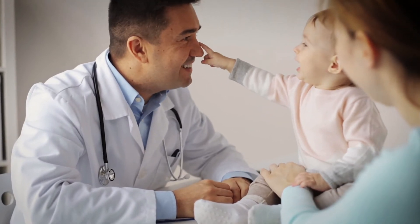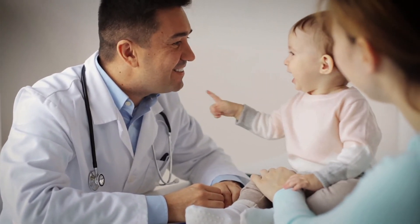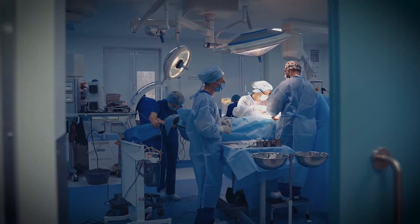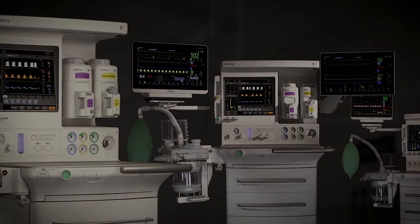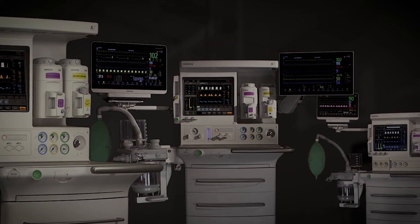From the fundamental needs of an ambulatory surgery center to the diverse requirements of the hospital operating room, the A-Series Advantage offers the flexibility to improve patient outcomes and deliver clinical satisfaction across all acuity levels.